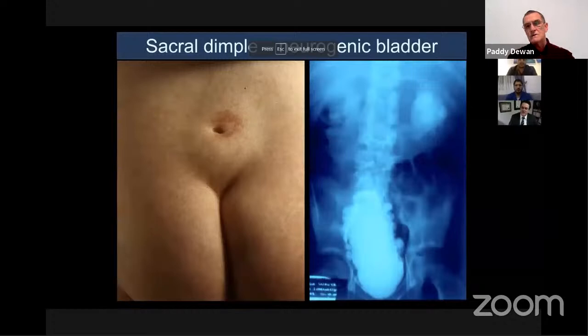In a child who presents with a urinary tract infection, examination of the perineum but also of the sacral region is important. Lewis showed a picture of a neuropathic bladder that was evident by looking at the lumbosacral spine and seeing an abnormality there.